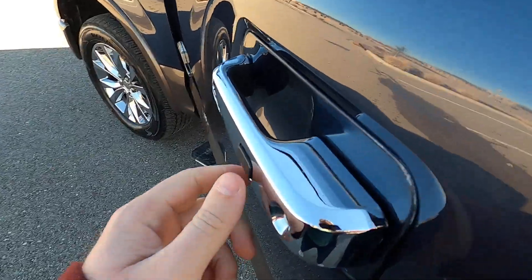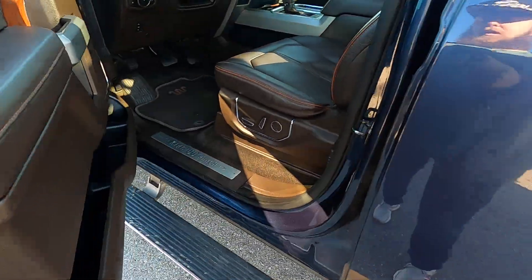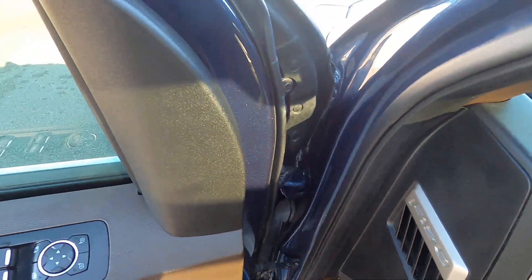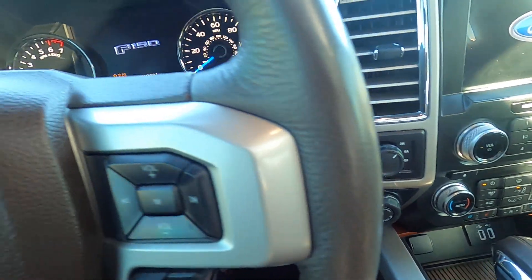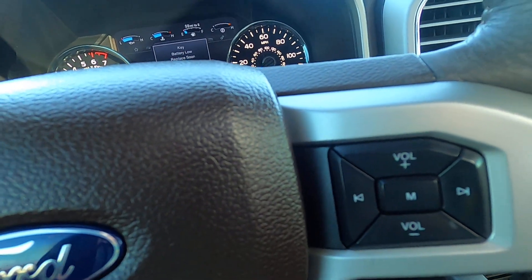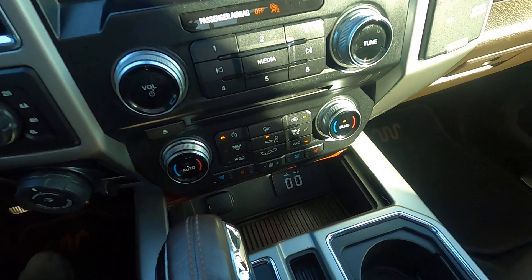It does have the keyless entry button so you just push that to lock and unlock — you don't have to take the key out of your pocket. Power running boards — one of the best features you could ever get on a truck. Push button start. This truck has a ton of features.